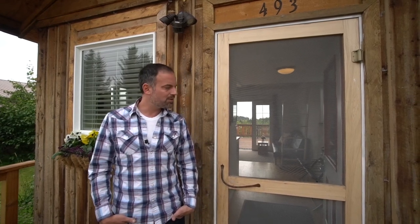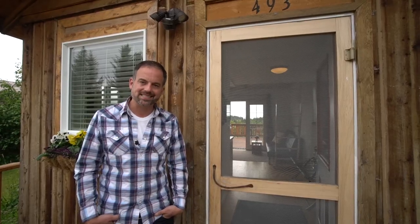Thanks for stopping by Homer's Downtown Tiny House. If you need more information, you can find us on Facebook, Airbnb, or VRBO — just type in Homer's Downtown Tiny House and you'll find us easily. I'm Dylan Weiser, thanks again.